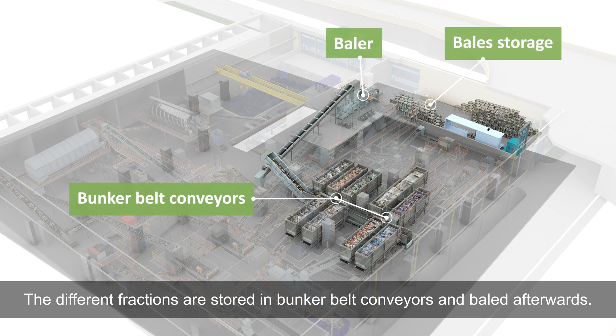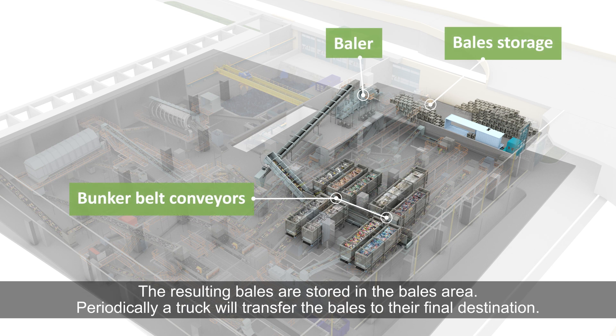The different fractions are stored in bunker belt conveyors and baled afterwards. The resulting bales are stored in the bales area. Periodically, a truck will transfer the bales to their final destination.